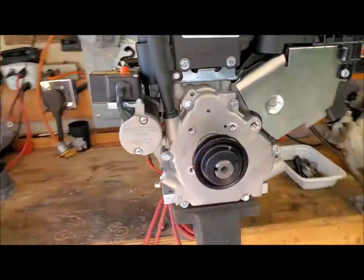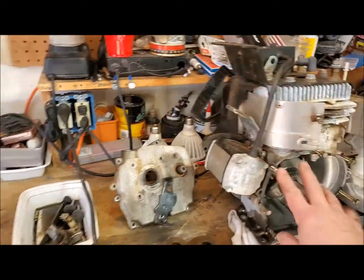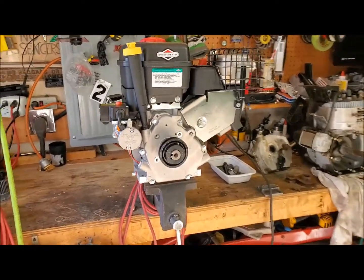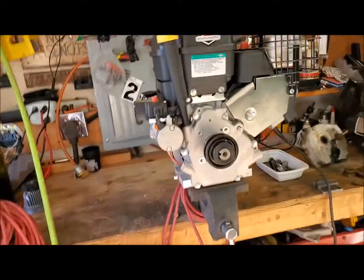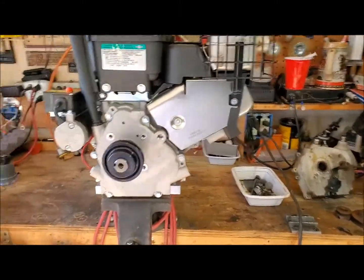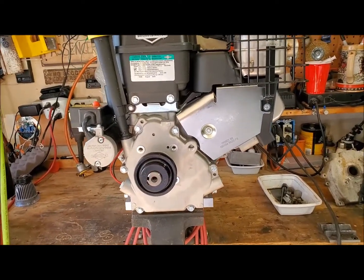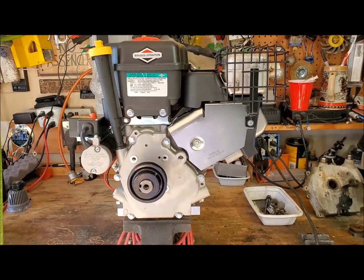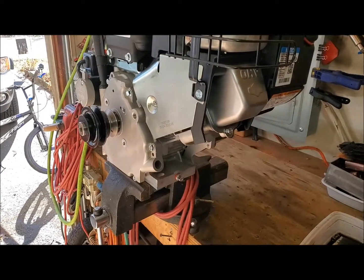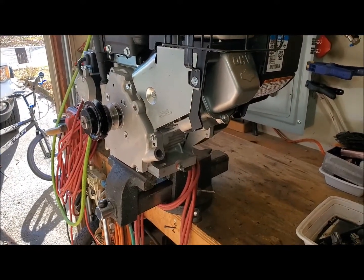I went to Northern Tool and got this 11-horse engine. The smaller original engine is a 7-horse, so this is a bit more powerful. According to customer reviews on Northern Tool, it looked like a direct bolt-on — guys saying they just bolted it on, hooked up the belts, everything works, throwing snow 50 feet. Nonsense. When somebody tells you they have a direct bolt-on, they're mostly full of it. You're going to have to do some work to get it to match the blower.